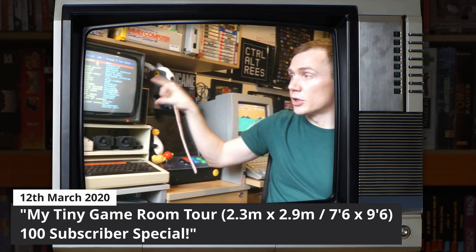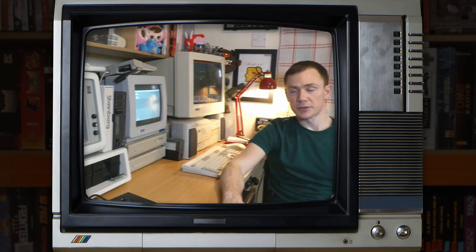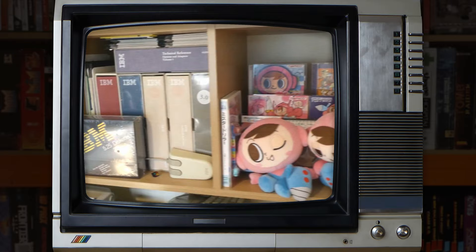As you'll know if you've watched the previous video, this room is actually very small - it's 2.3 by 2.9 metres, which is 7 foot 6 by 9 foot 6, just a tiny little box room. Since my last tour back in March last year, I've had a bit of a change of focus with my collecting. I found myself buying a lot of stuff just for the sake of it, and a lot of it's in storage up in the loft. I've started bringing that down, sorting it out and putting it up for sale on eBay.